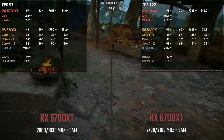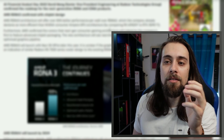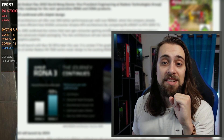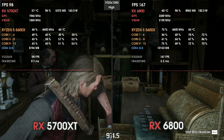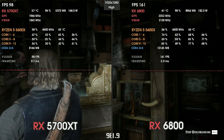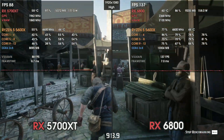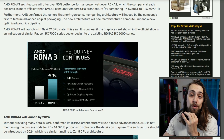Going from RDNA 1 to RDNA 2, the performance increase in terms of performance per watt was quite considerable. For example, the 5700 XT and the 6800 can both consume around 220 watts, while the 6800 is incredibly faster than the 5700 XT — way, way faster at exactly the same power draw. That's a major update, and if we manage to have something like that with RDNA 3, things will be amazing.